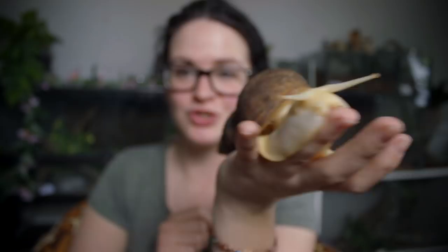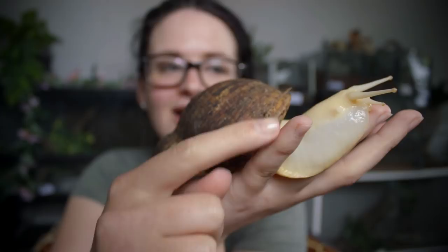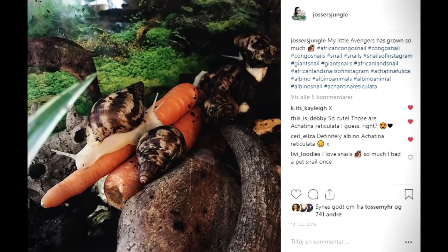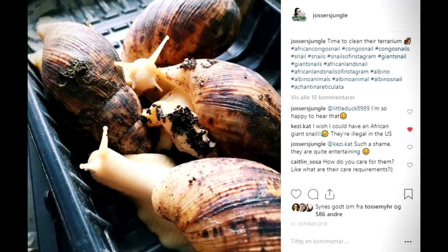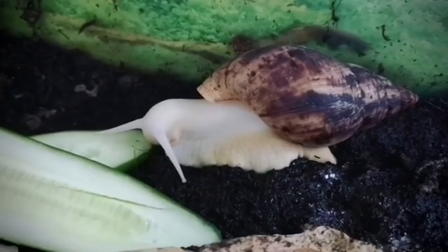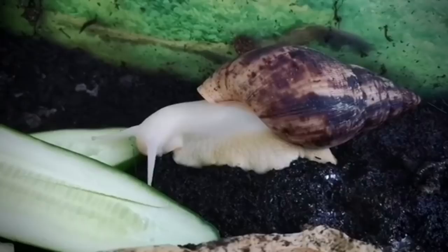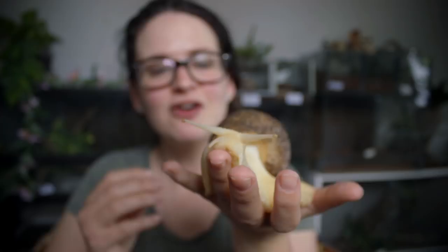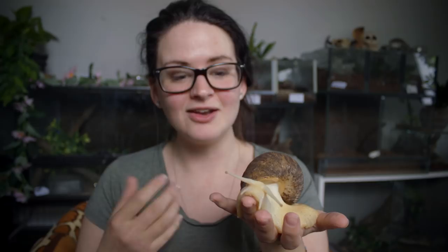This guy is growing pretty big. When I first got him he was like the size of the tip of my little finger — so tiny. I bought a few of them and was originally planning on just using them for food, not for me but for some of my other animals. But then I kind of fell in love with them because they were really interesting — they're a very underrated pet.